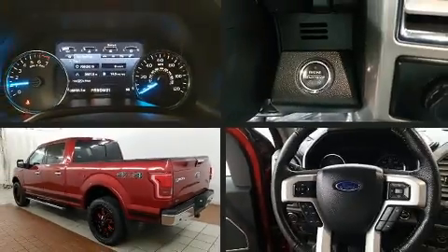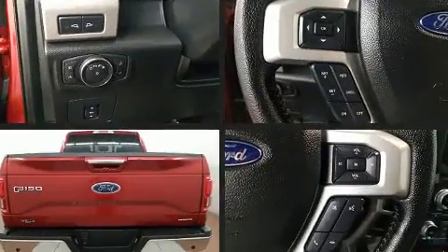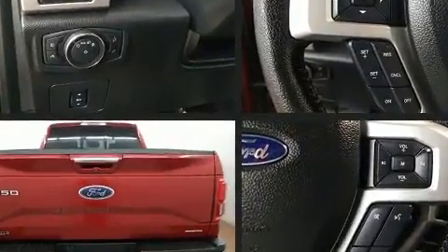Get excited about the 2016 Ford F-150. With fewer than 35,000 miles on the odometer, this vehicle proves competitive in its price class based on its condition and value.